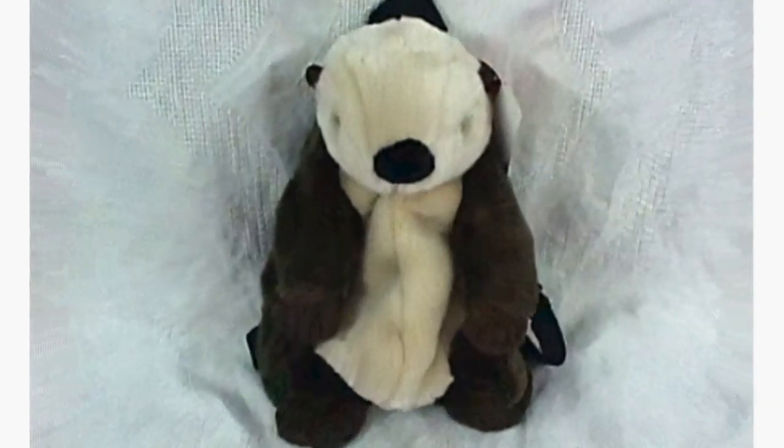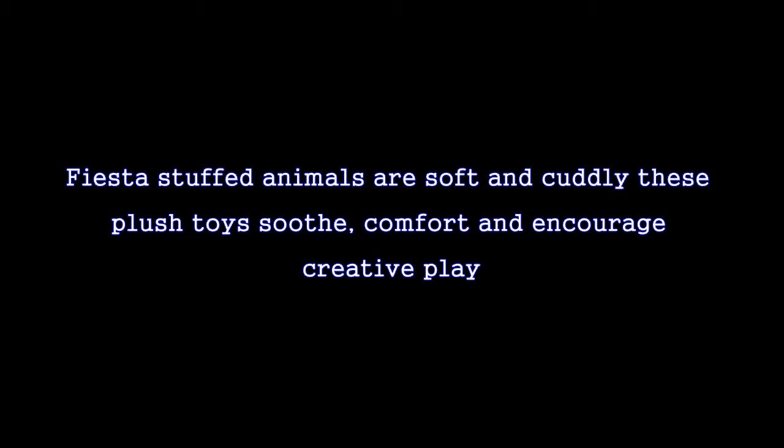Pack up your stuff in this Sea Otter Backpack, you'll be a hit everywhere you go. Perfect for school or play, kids love these animal backpacks. They also make a nice Sea Otter gift item for kids.